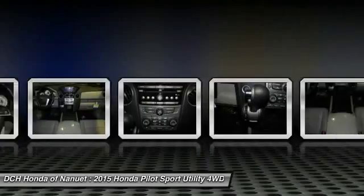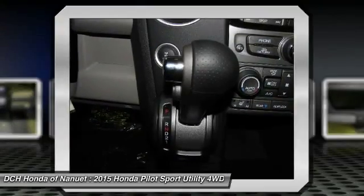Power steering. Cruise control. Hard disk drive media storage. Four-wheel drive.